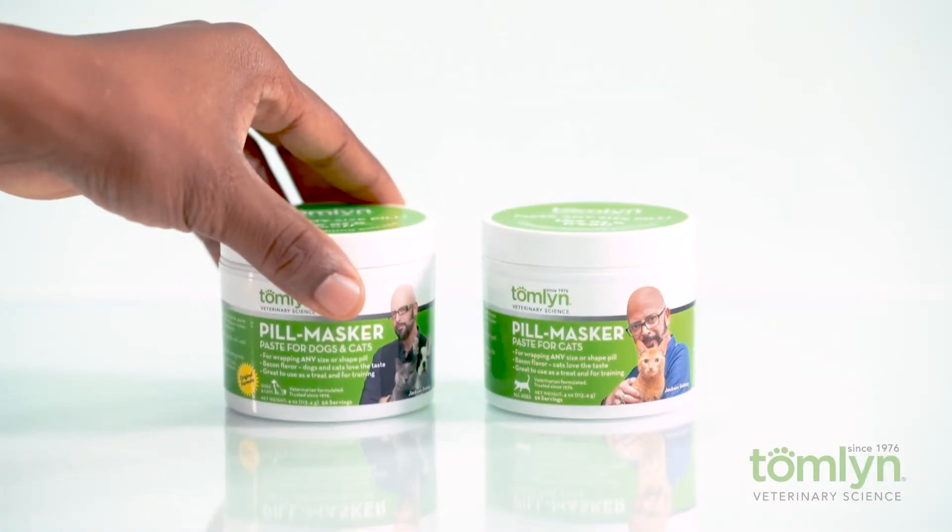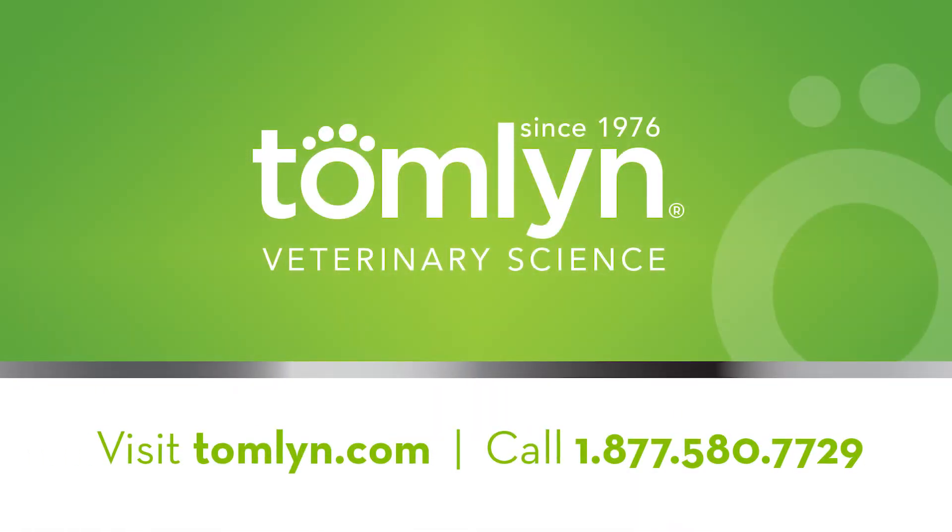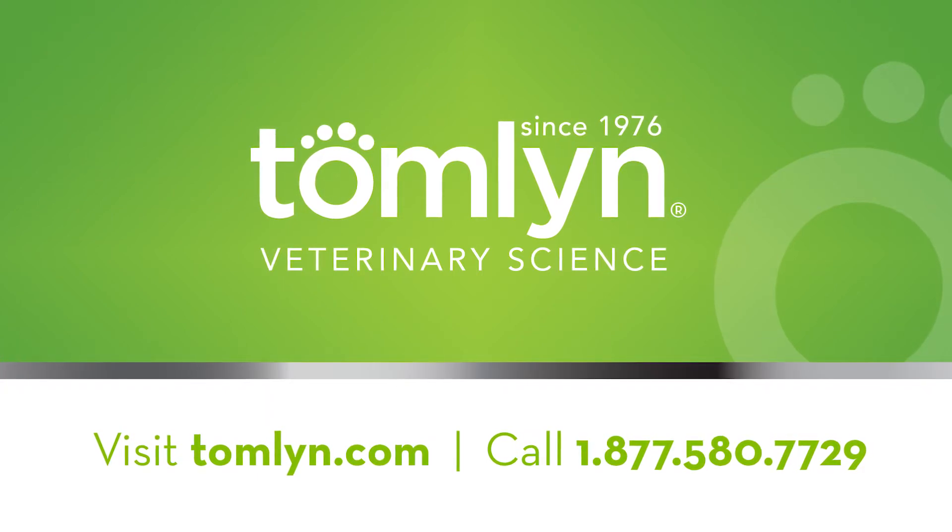For more information about Pill Masker and all products Tomlin has to offer, visit Tomlin.com or reach out to the customer service team at 1-877-580-7729.